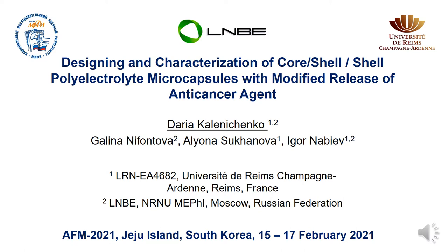Development of theranostics agents, combining the functions of drugs and tools for emerging cancer diagnosis and treatment, is an important task in the field of designing drug delivery systems. Systems based on polyelectrolyte microcapsules are promising candidates for combining both functions.